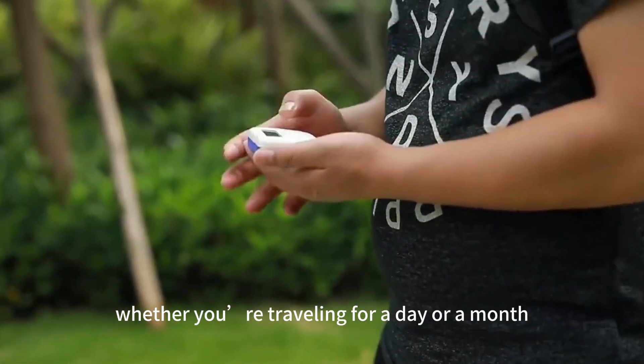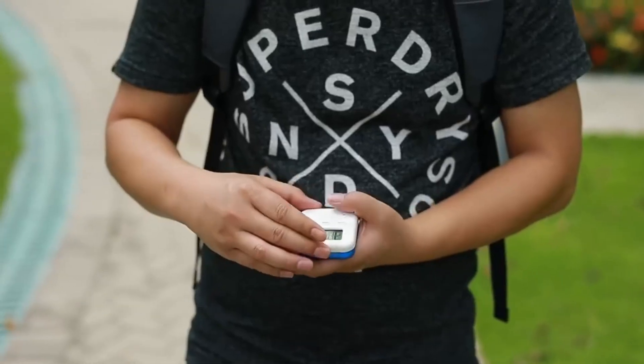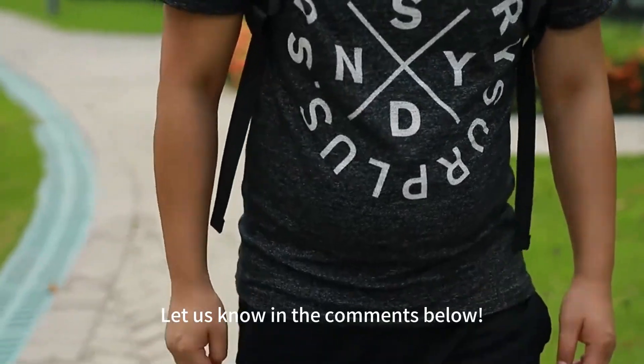So, whether you're traveling for a day or a month, the right pill organizer will keep your medication routine on track. Which one will you choose for your next trip? Let us know in the comments below.